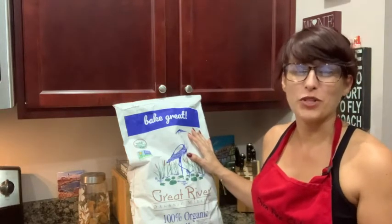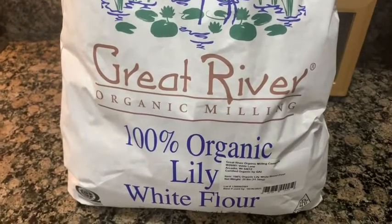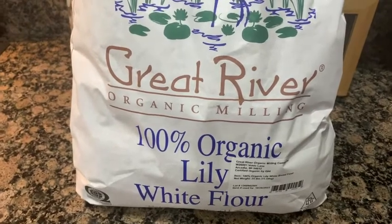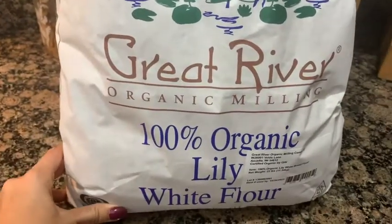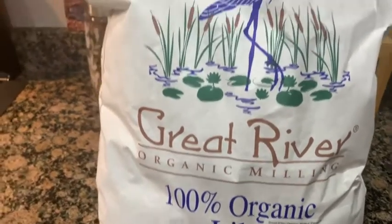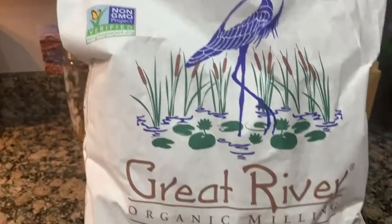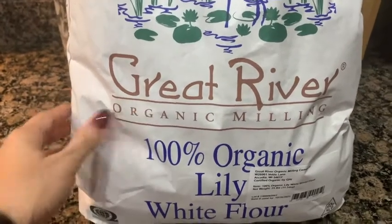Here's the bag of flour from Great River Organic Milling Company. A couple of things I love right away about this flour: it comes in a 25-pound bag so I have a good supply of it. I do make bread every week so I go through a lot of flour. It's 100% organic and it is an unbleached flour, which is really important to me.